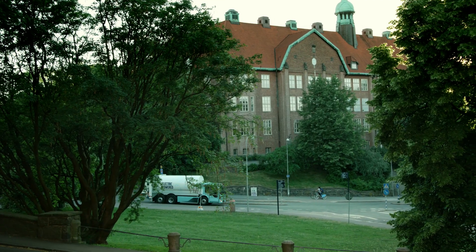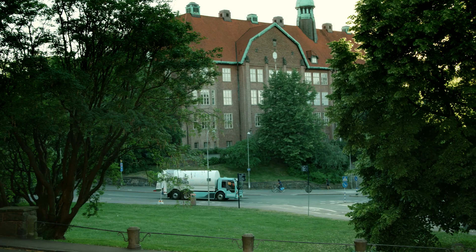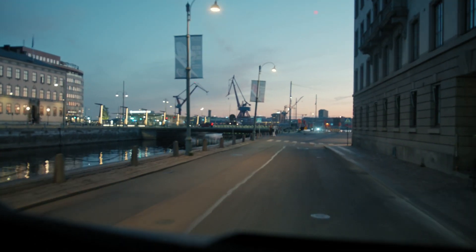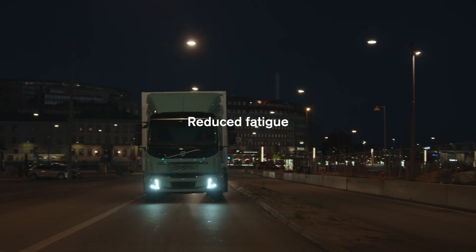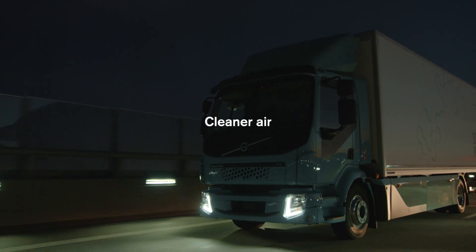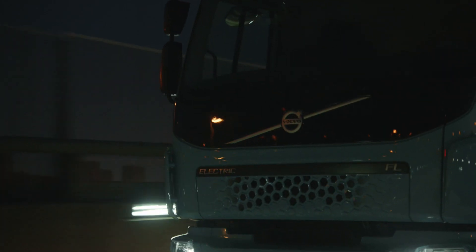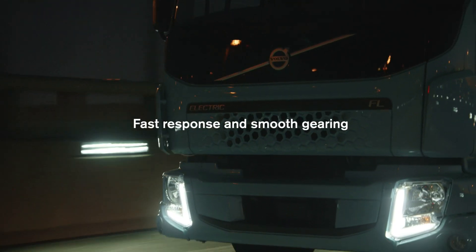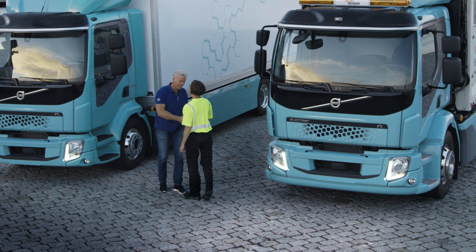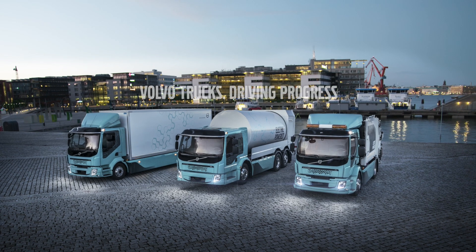It's not just the urban environment benefiting from electrified vehicles — drivers' working environment is also improved. Less noise means less stress and reduced fatigue, and exhaust-free operation provides cleaner air. The electric powertrain provides fast response and smooth gearing, making the job more efficient and enjoyable. And the journey has just begun.